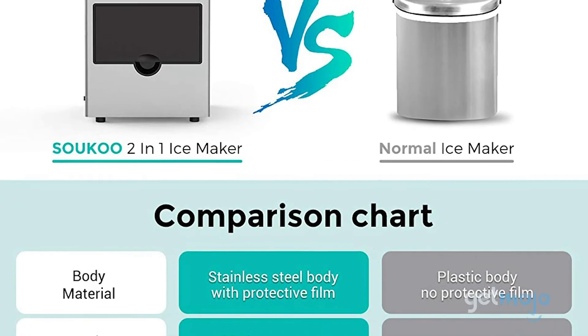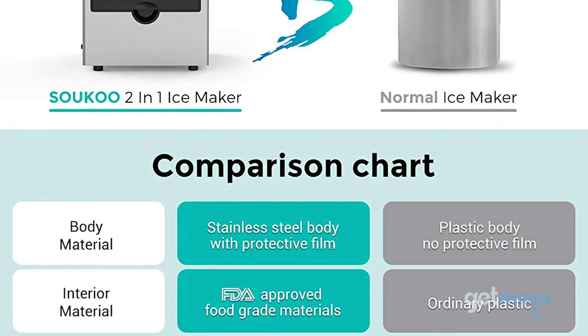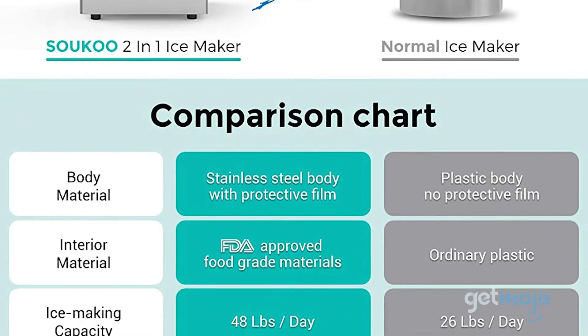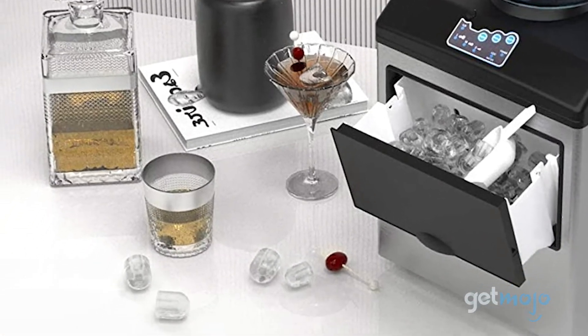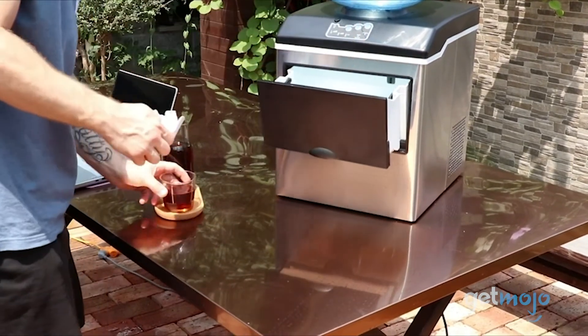Made with FDA-approved materials, this machine's interior ensures that your ice and water is as clean as possible. If you need some ice quickly, some can be made within 6–10 minutes, and you can even choose from 3 different sizes.